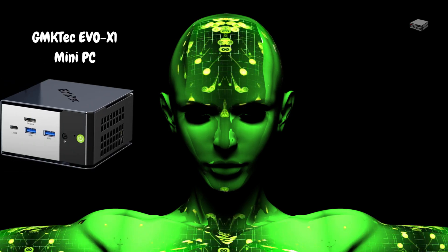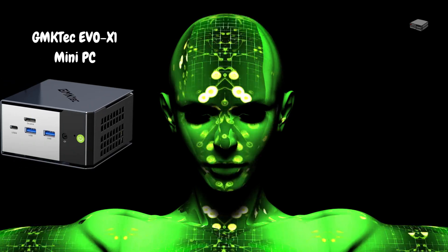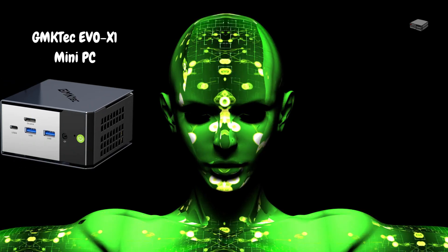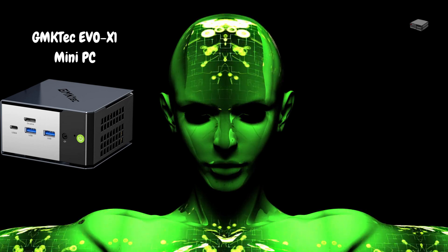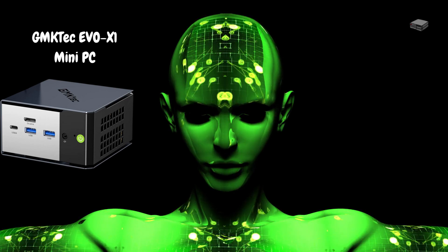Today, we're exploring the GMKTEC Evo X1, featuring the cutting-edge AMD Ryzen AI 9HX370 processor. Let's find out if this mini powerhouse deserves a spot on your desk.